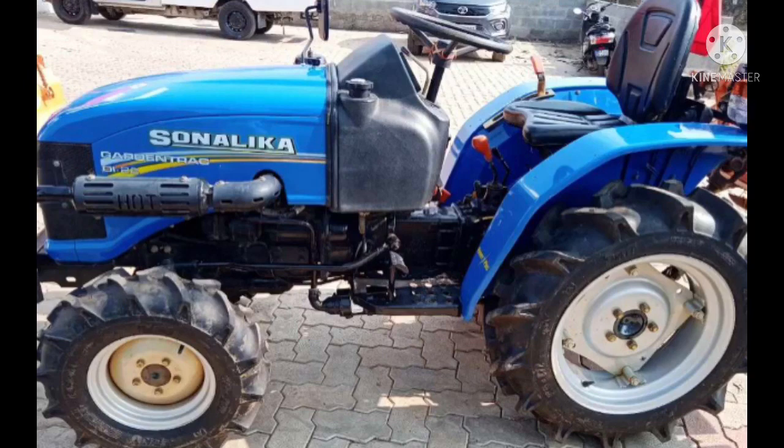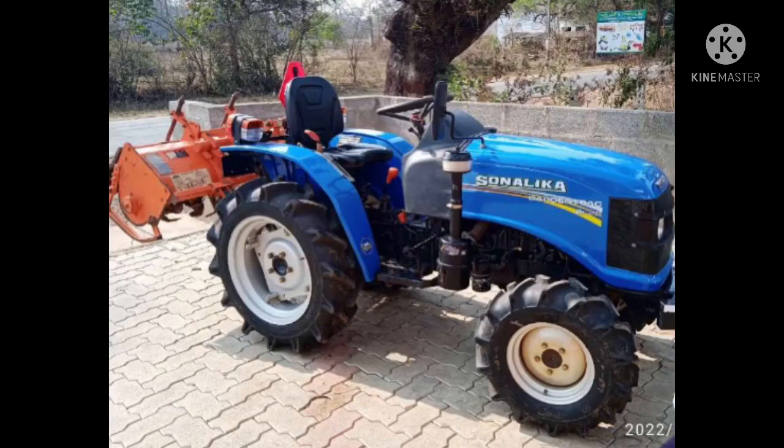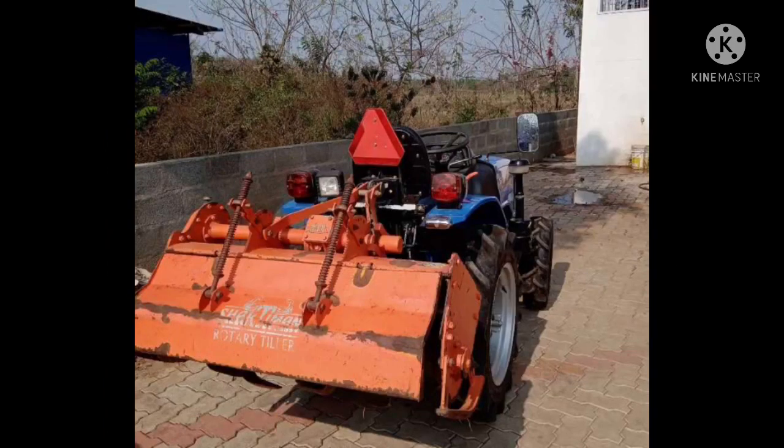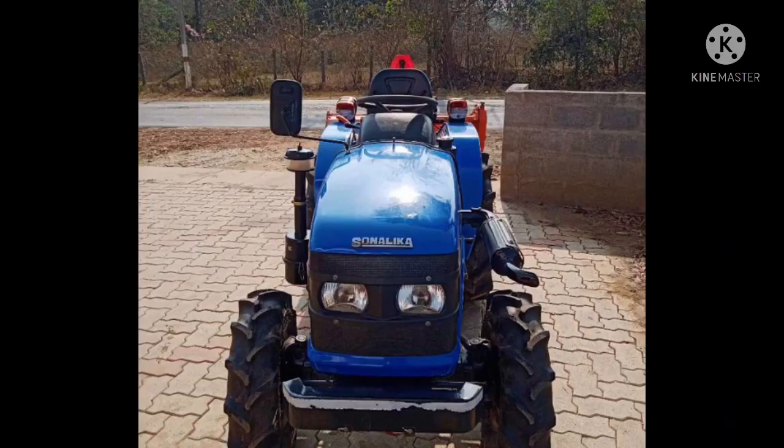It is priced at 2,085,000 and it is negotiable. This is a mini tractor. We have to check this track once. You can make any advance payment on your phone or Google Pay. You can check the vehicle before and after purchase.